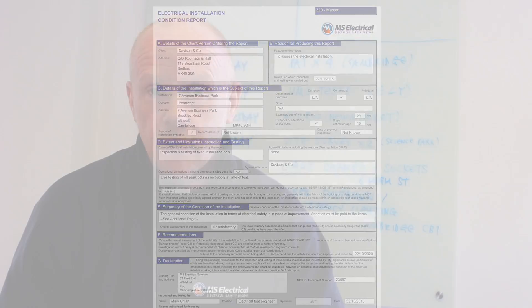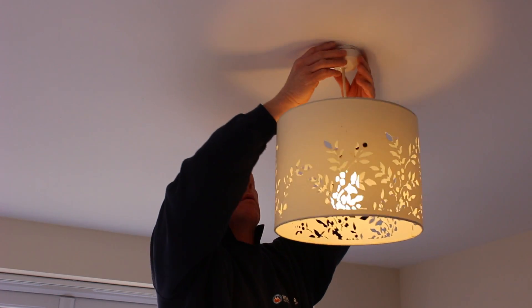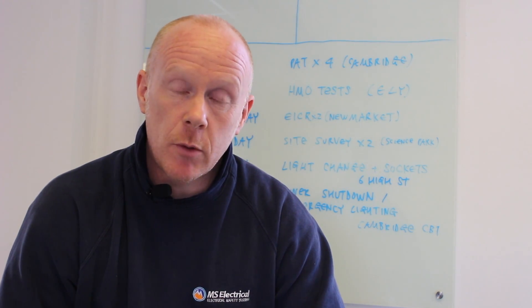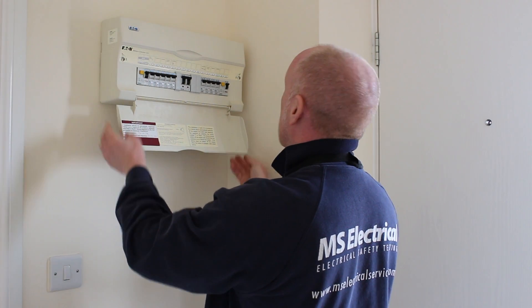On completion of the fixed wire test we will issue an Electrical Installation Condition Report. This will detail all of our findings — the problems that we've found, non-compliances, or any safety issues — which we're happy to go through with you on the day or after we've issued the report.